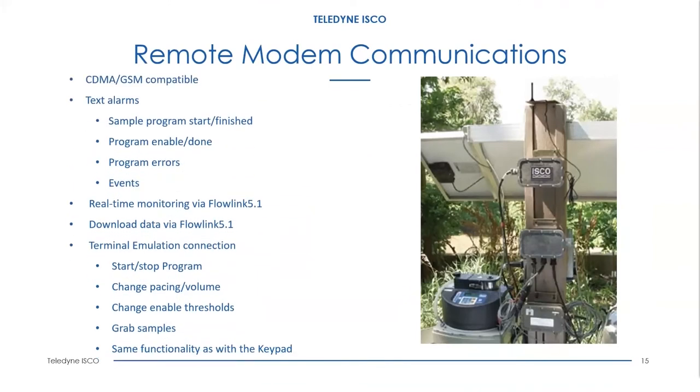For remote communications, we have modem options called the 6712 CI modem — a CDMA modem for Verizon and a GSM modem for AT&T or T-Mobile. The modems are capable of sending text alarms when your program starts, stops, finishes, when enable conditions are met, or if there are errors like pump jam or power fail. With real-time monitoring via our FlowLink software, the unit has a static IP address and you can call it up, download data, and download sampling logs.